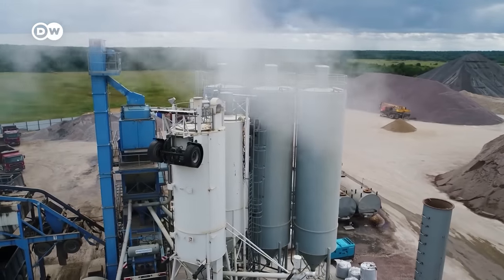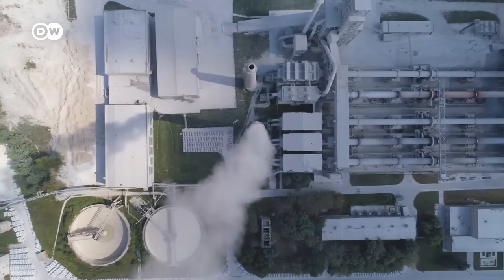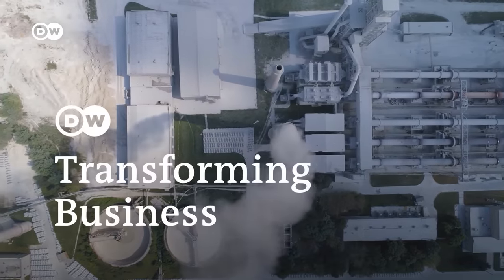Sounds relatively simple, right? But there is a major complication. The cement industry is a massive CO2 emitter. The business wants to go carbon neutral — so is that even possible?